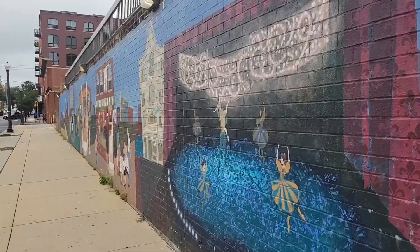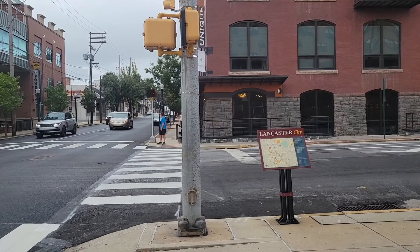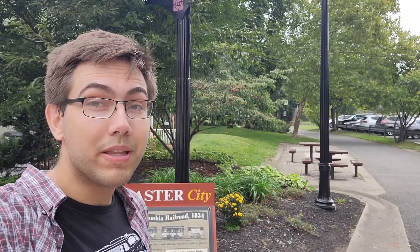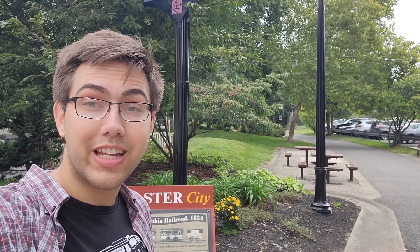Jaywalking! We're about to pass through the Mayor Janice C. Stork Corridor Park, which used to be the main line of the Philadelphia and Columbia Railroad — one of the first railroads to traverse the state of Pennsylvania.